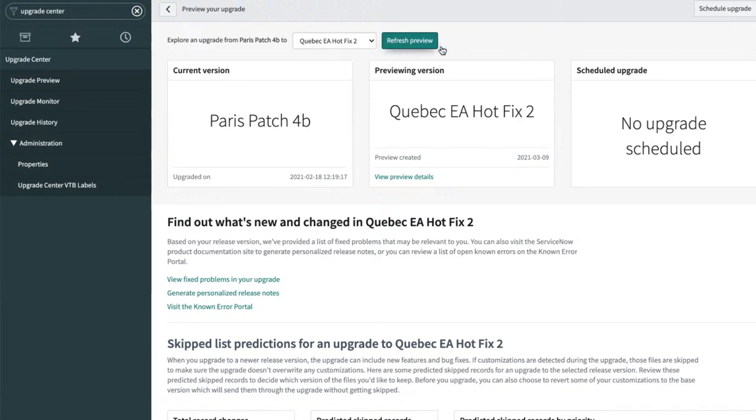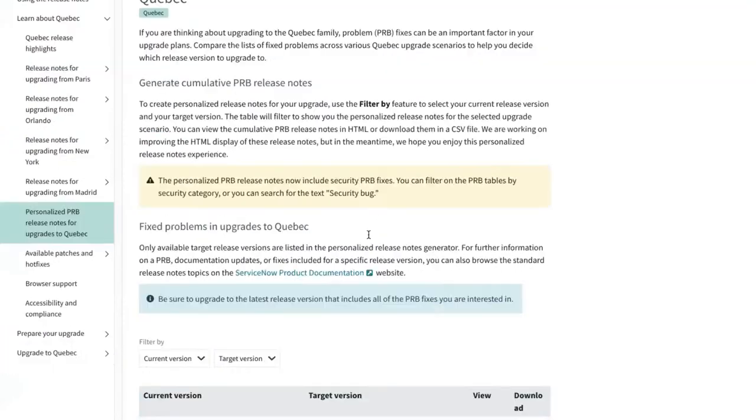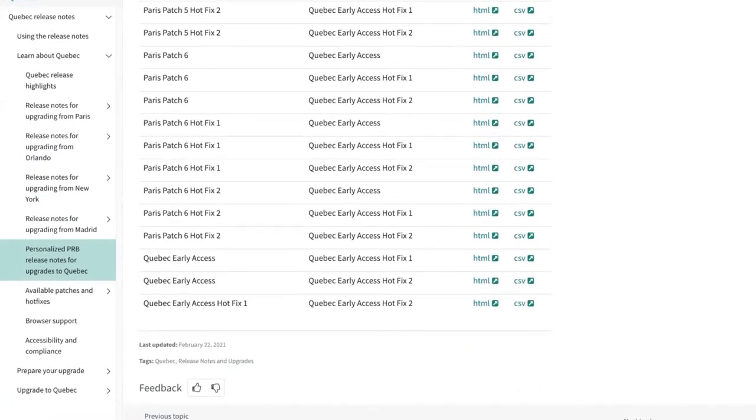Customers often ask: can I upgrade from New York to Quebec, or New York to Paris? You could test it out and see what the impact is. It may get to where you say we just don't have time to address all these things — we have to go to Paris instead of Quebec, and then in three months look at Quebec again. The dashboard has big cards telling you what version you're on and what you're previewing.